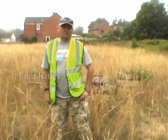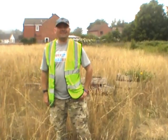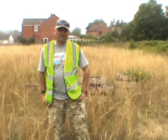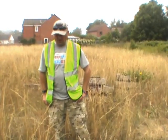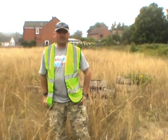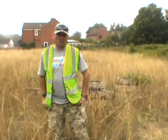Welcome to the site of the former Cromer High station. Cromer High opened in 1877 and it closed on the 20th of September 1954. When it first opened it just boasted two platforms, but obviously with the Great Eastern Railway expansion it then went over to four platforms.